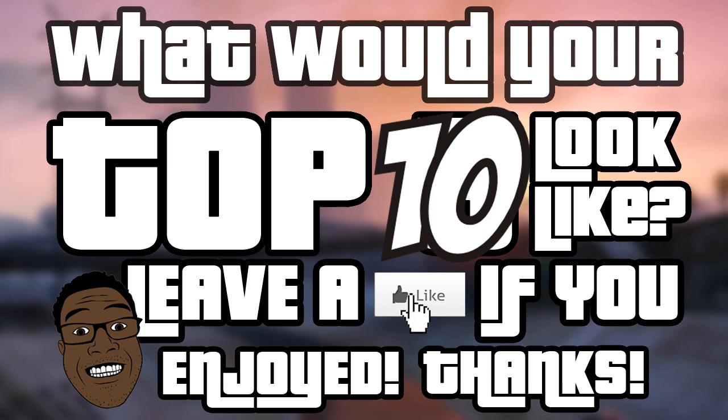Let me know in the comments below what your top 10 sports cars list would look like. Thanks for watching, really appreciate if you left a like rating on this video — I'll see you guys soon. Be sure to subscribe for more GTA 5 content.